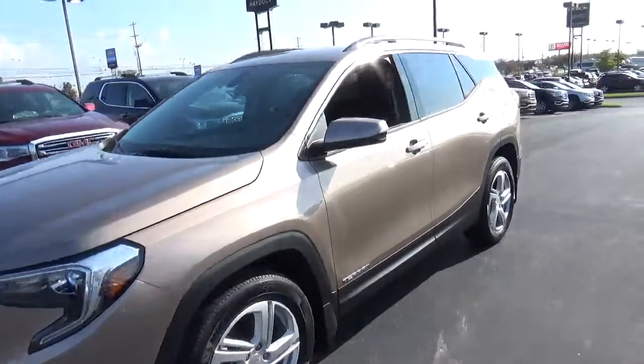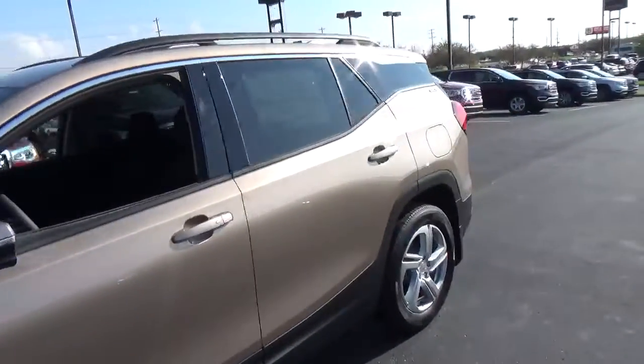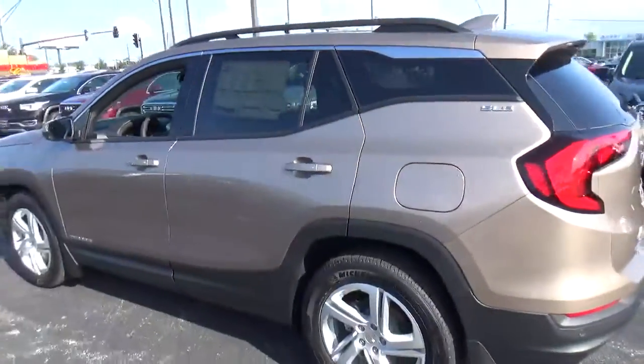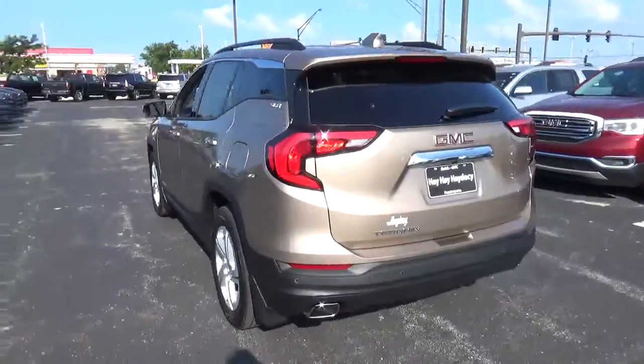Today we've got a 2018 GMC Terrain SLE with a Coppertino exterior and a jet black interior. Two liter four-cylinder engine with an automatic transmission.